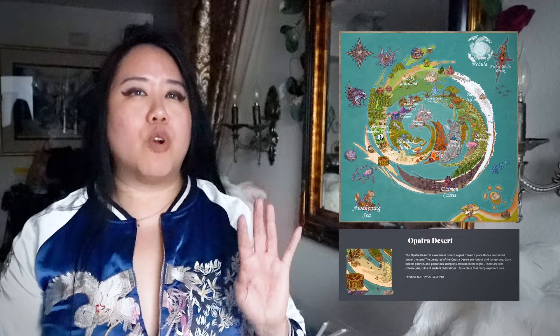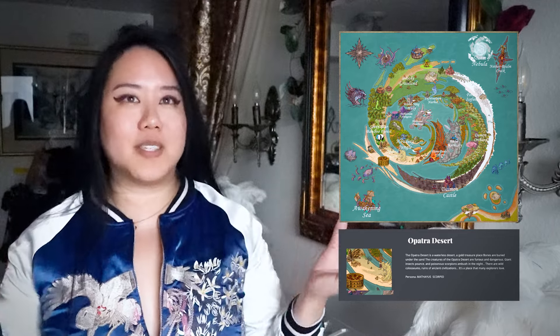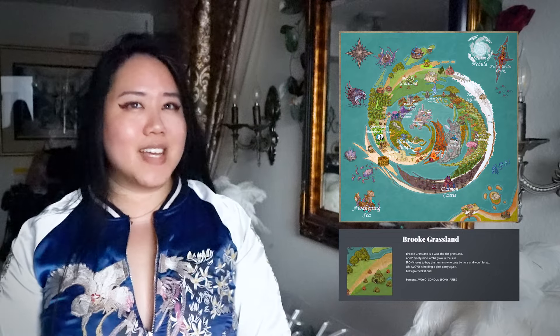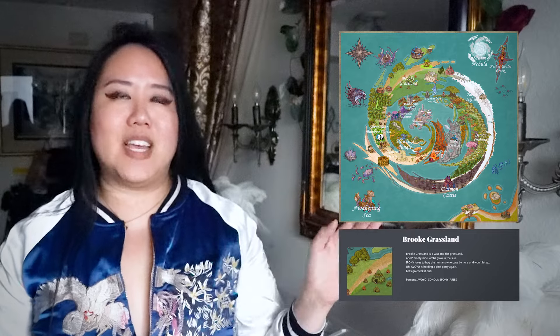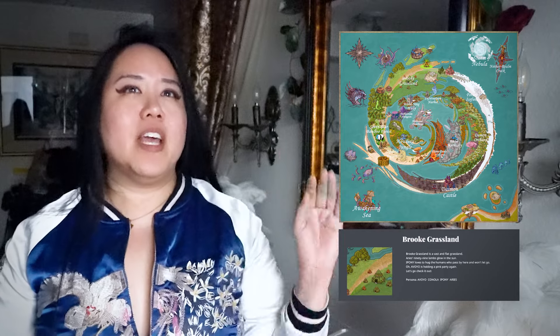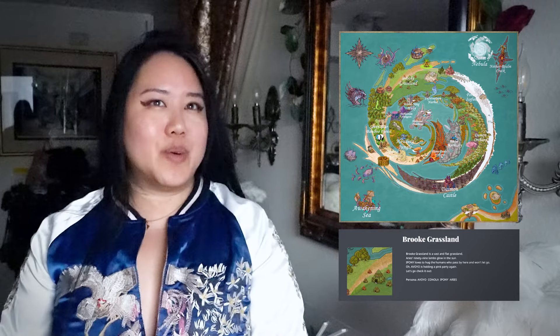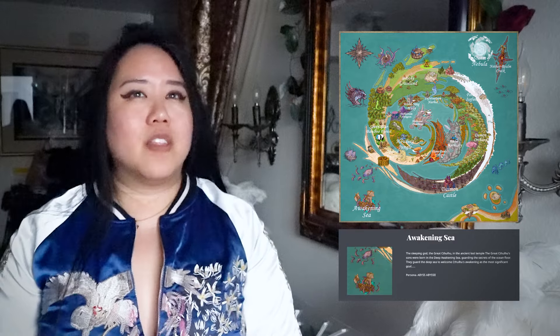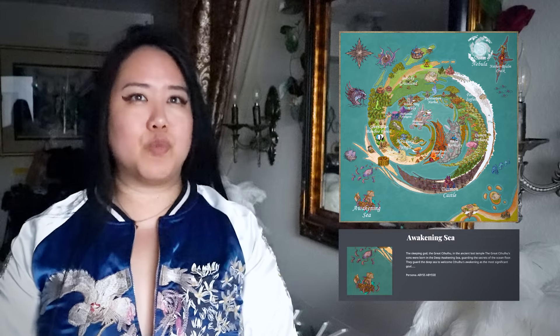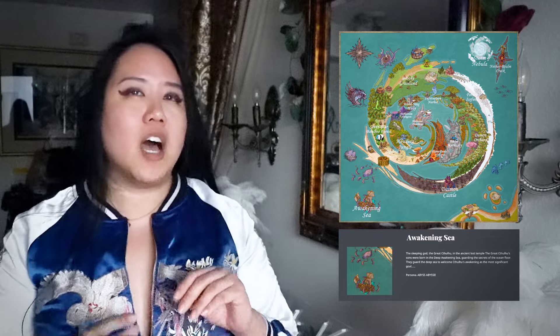Giant insects like poisonous scorpions roam freely — think coliseums and ruined civilizations, made for explorers. Flame Dance Volcano has constant boiling lava under the domain of Jansman, the master of all primary tools. Brook Grassland is vast and flat — Aries's 99 lambs bask in the sun, iPony loves hugs and won't let go, and Avoyo hosts a pink party. The Awakening Sea has the great Cthulhu, who is asleep — his sons were born in the deep, awakening and guarding the secrets of the ocean floor.